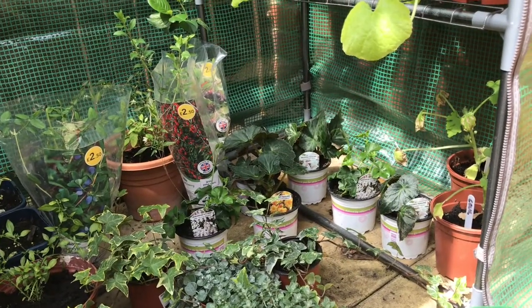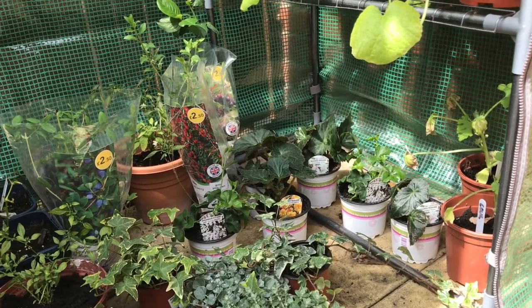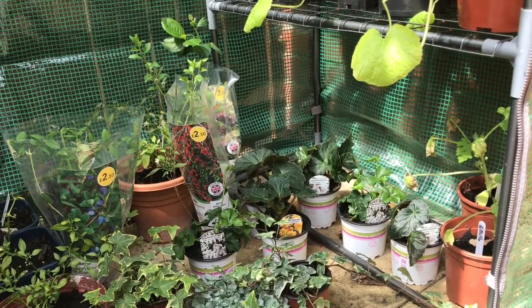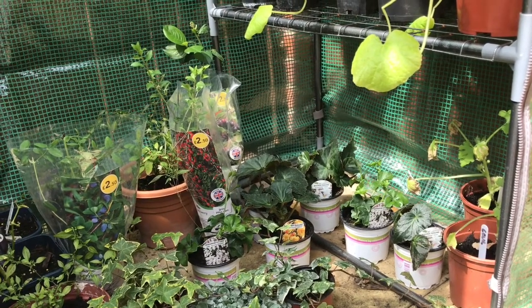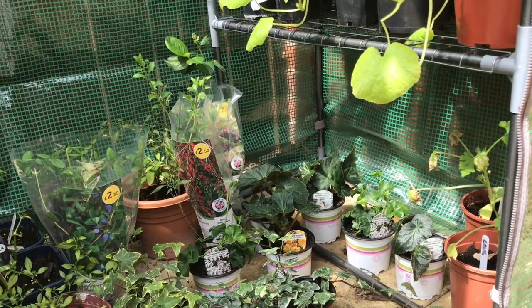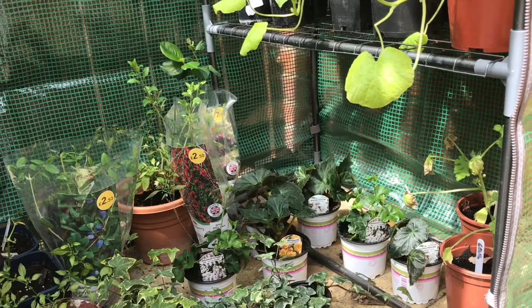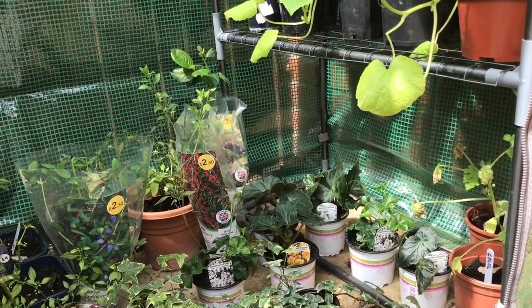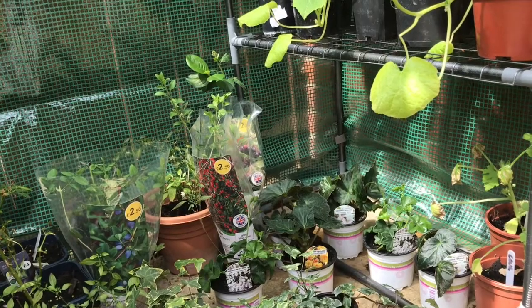Yesterday I went plant shopping at a garden center near us called Flowerland. Comparing to what they would have had previously, the stock is less, but they still had a good variety of stuff.